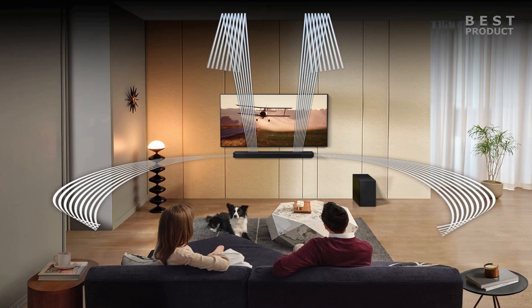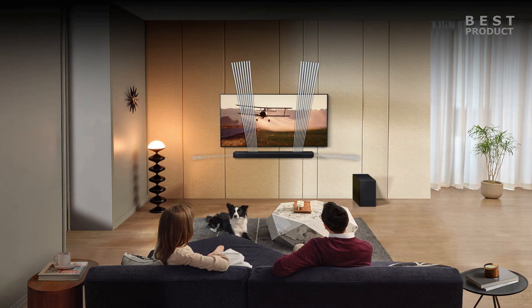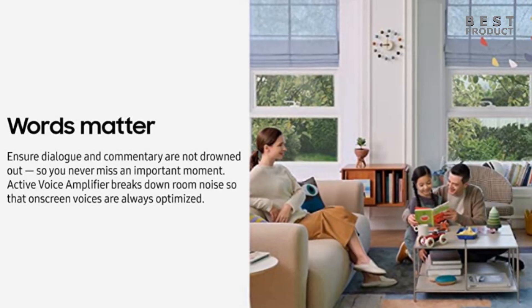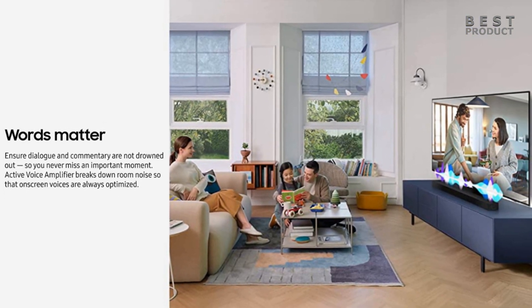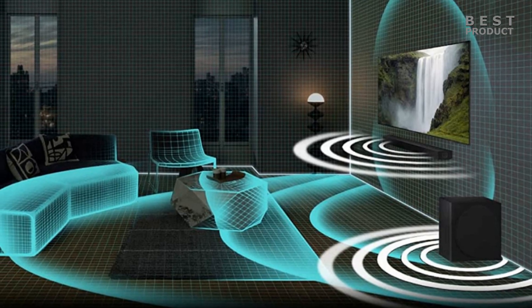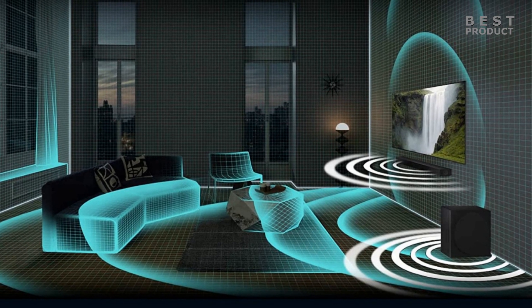The soundbar delivers an impressive performance and sound quality for its price range. It produces a loud and clear sound that fills a large room easily, with a wide and spacious soundstage that creates an enveloping sound effect. The Dolby Atmos and DTS:X support adds more depth and height to the sound, making you feel like you are in the middle of the action. It can reproduce dialogue with clarity thanks to the dedicated center channel, and delivers balanced, detailed sound for music with good reproduction of vocals and instruments.